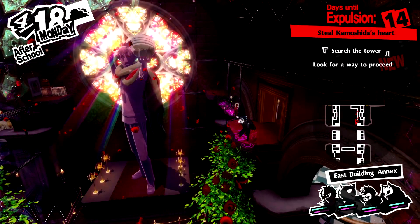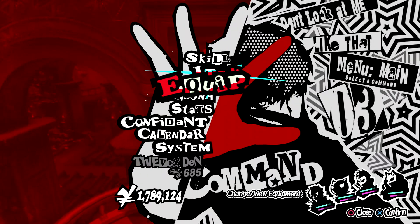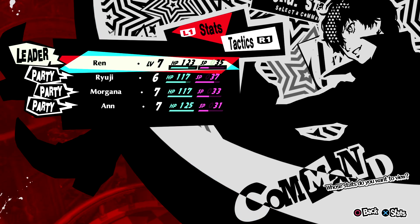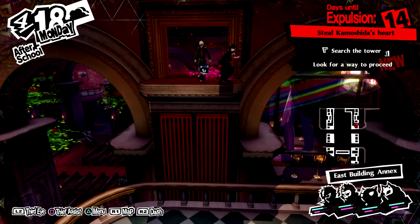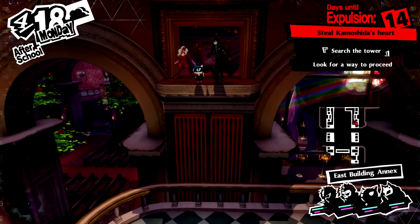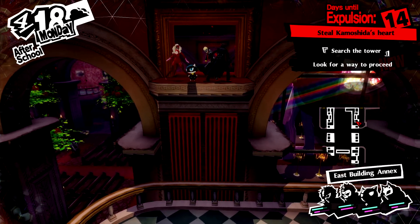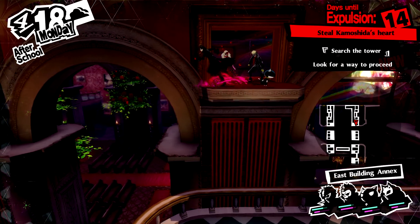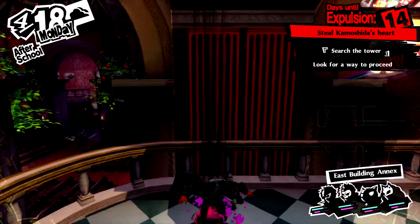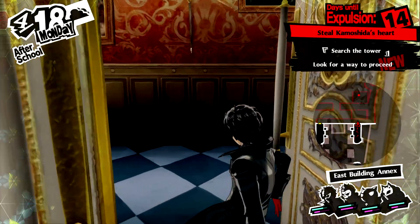You could jump down and fight the enemies there for experience, but there are better ways of getting experience a little bit later. We're probably going to have to grind anyway, so I'm not too worried. You could also make your way to the other side of the room by going south and jumping across, but whichever way you go in this room you'll end up in the same area anyway.